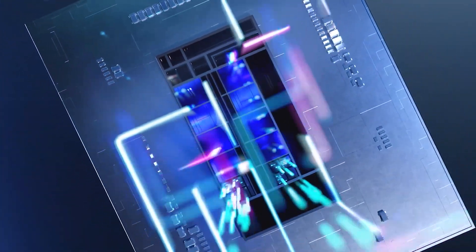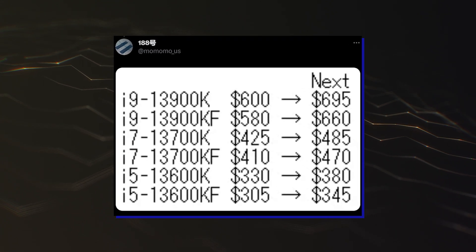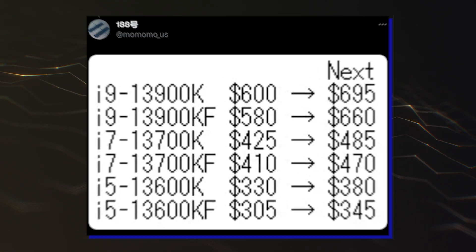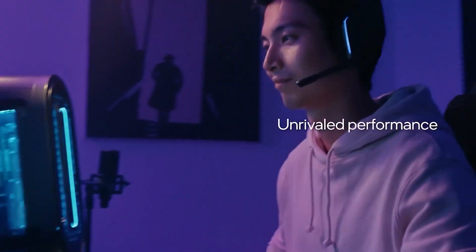This CPU was recently spotted in retail with prices of $695, which is a +15.8% hike over its predecessor, but we shouldn't consider this the final retail price yet.